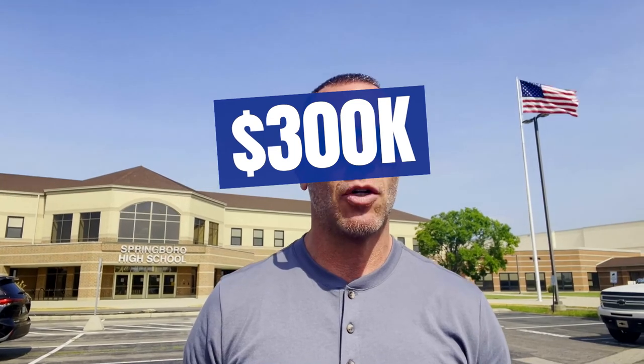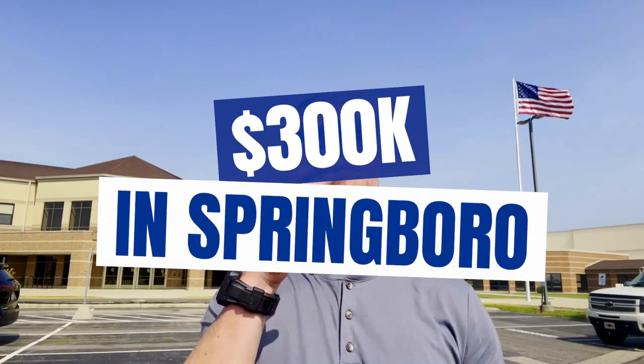So you're thinking about moving to Springboro, Ohio, and you only have a $300,000 budget. Well, this is the perfect video for you. As you can see, I'm at Springboro High School here, and I've got an awesome video for you today. I'm going to show you three properties priced in the low, the mid, and the high $300,000s. So sit back, and let's get started.